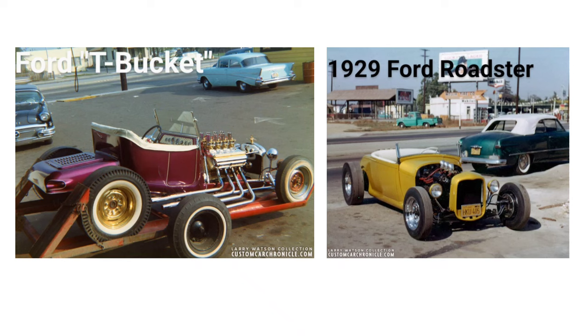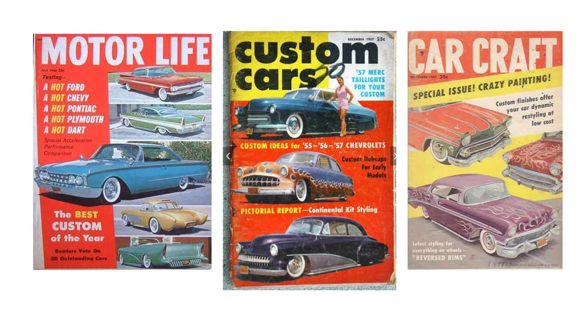His work continued to be promoted through various nationwide automotive and custom car magazines throughout the 1950s and into the 60s.